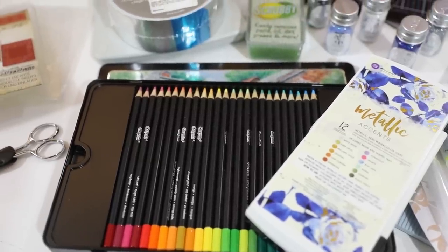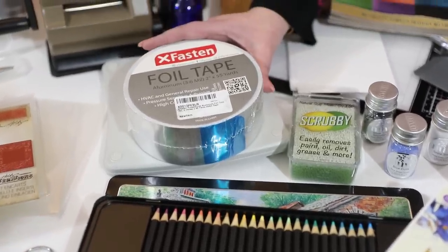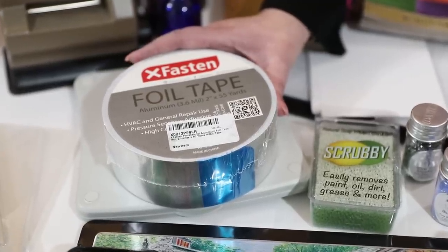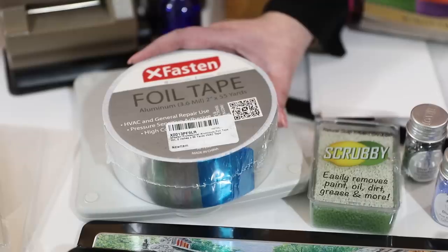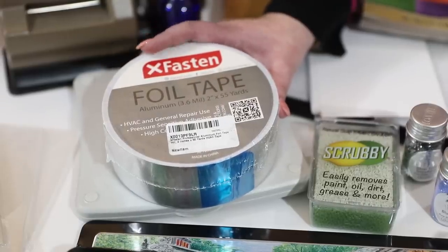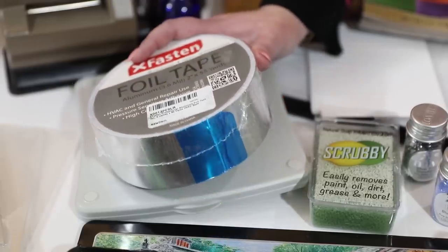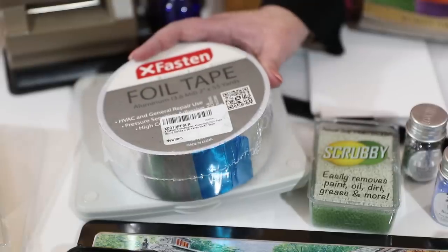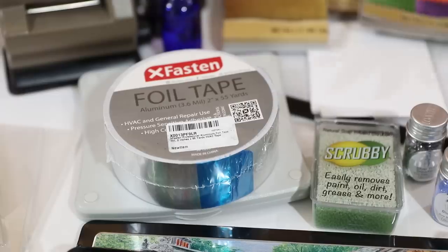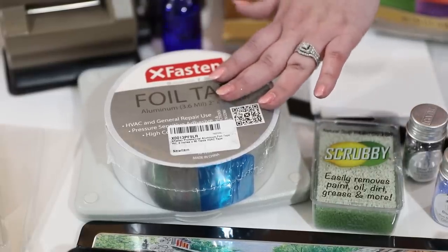Here I have a roll of foil tape. In the last video I showed the Ranger foil sheets and mentioned they're kind of expensive. Well, for about $4 more you can get a 55-yard roll of foil tape on Amazon — all linked up. It's exactly the same stuff, and you can make amazing cards, create full backgrounds, strips, and use your archival inks and alcohol inks on it. Amazing value.